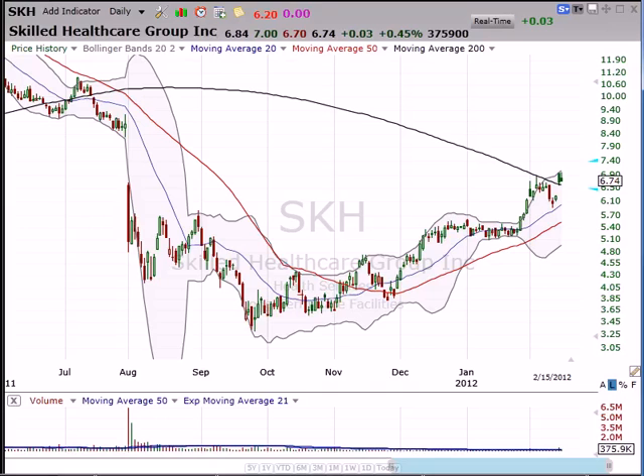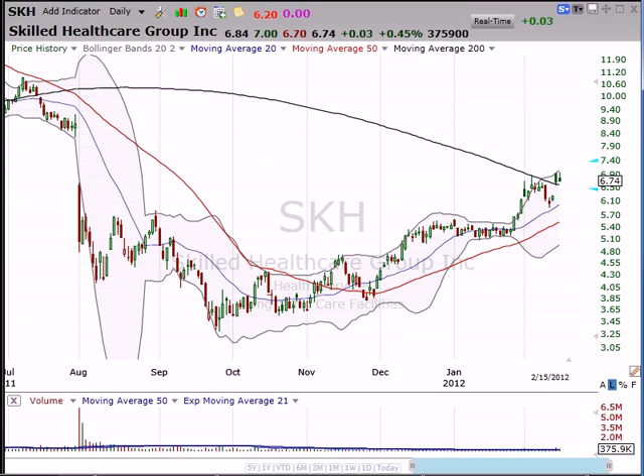I'm Dan Fitzpatrick at StockMarketMentor.com on Wednesday, February 15th, and I just want to go over Skilled Healthcare one more time and then we're going to get out of this. I'm not going to feature this stock because it's kind of done what I was expecting it to do.